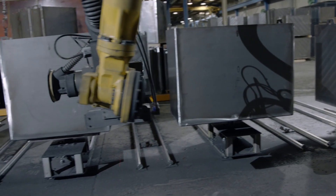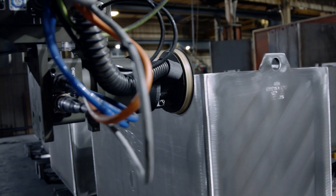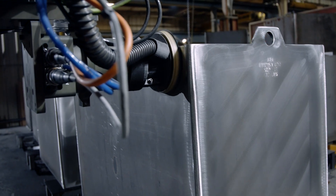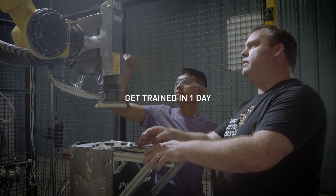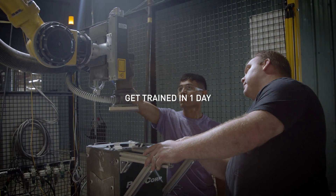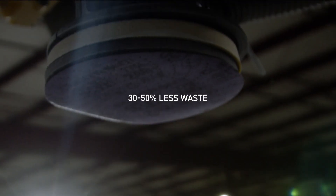When it comes to quality, we don't compromise, and you shouldn't either. Designed to make the toughest challenges feel easy, Scan and Sand is easy to operate and flexible enough to scale with production. After only one day of training, anyone can use Scan and Sand and see instant results and reduce consumables' waste by 30 to 50 percent.